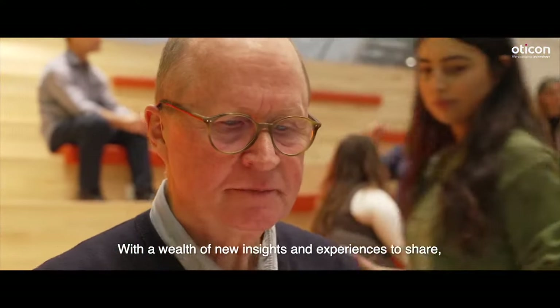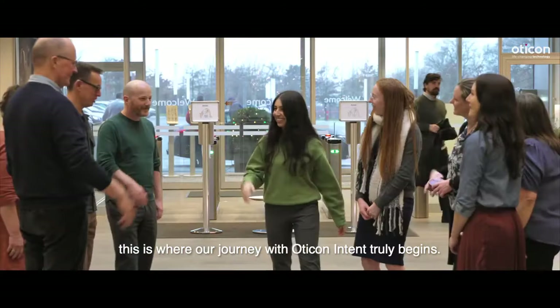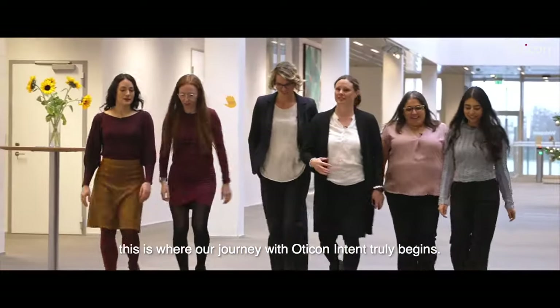With a wealth of new insights and experiences to share, this is where our journey with Oticon Intent truly begins.